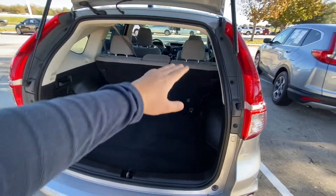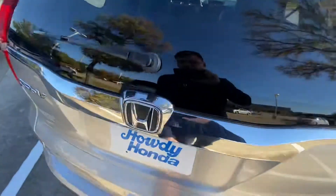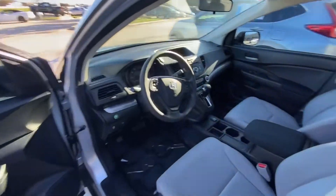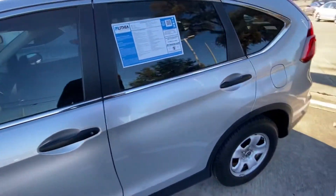Of course you can pull down the back seats to create even more space if you need to. Overall, it does have a backup camera, Bluetooth, cruise control — has all the main features that you may need.